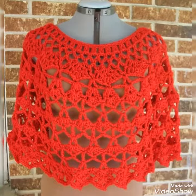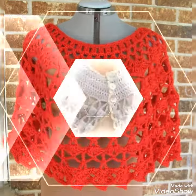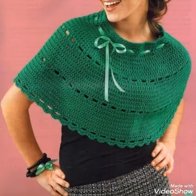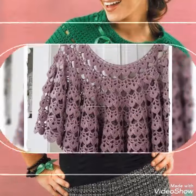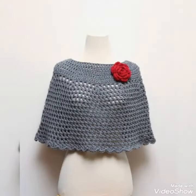I am back again with the most demanding and most attractive collection of crochet women caplet designs — different colors, different designs, different ideas you can see in front of you. Same color combinations also in front of you. Most beautiful and mind-blowing collection for beautiful and creative ladies who love to see such type of collection.